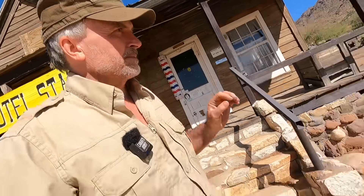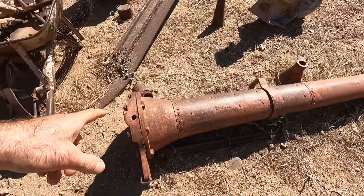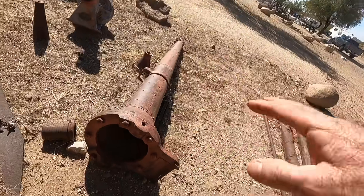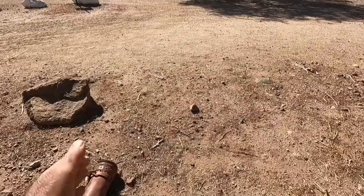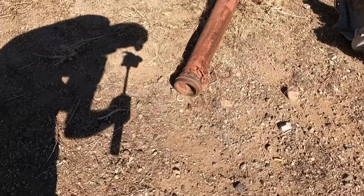I want to show you one more thing out here that I think is neat, and then we're going to go inside the museum. I wanted to show you this piece — it looks like a cannon. I believe it's what they call a monitor. What they would do is put high-pressure water in there coming down off the mountain, and because it's focused down to a point, it would shoot out with a lot of pressure. They would spray it across the mountainsides and wash everything down to the bedrock. Extremely bad for the environment — they actually outlawed them around 1900.